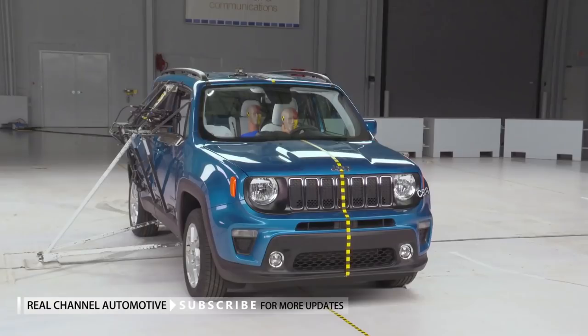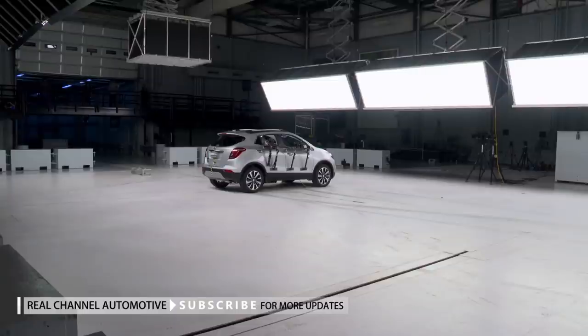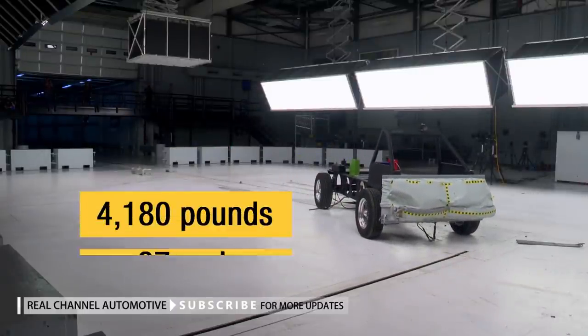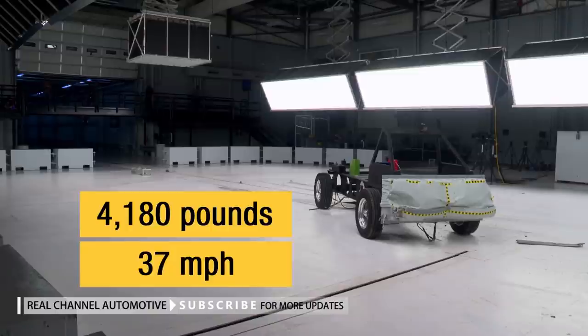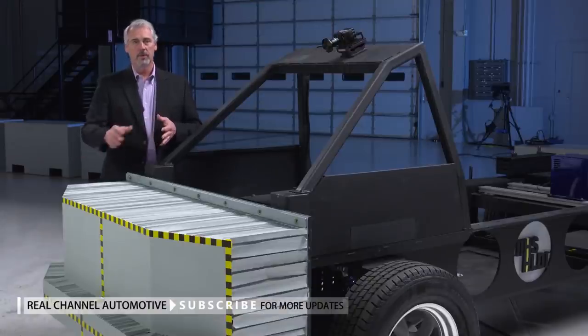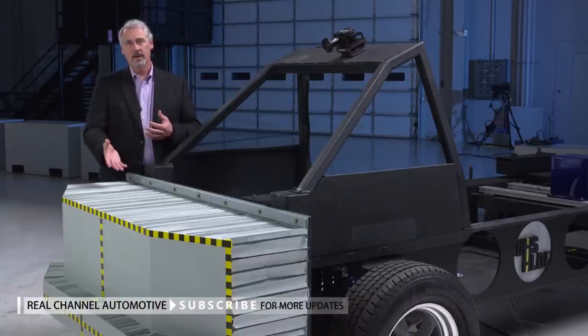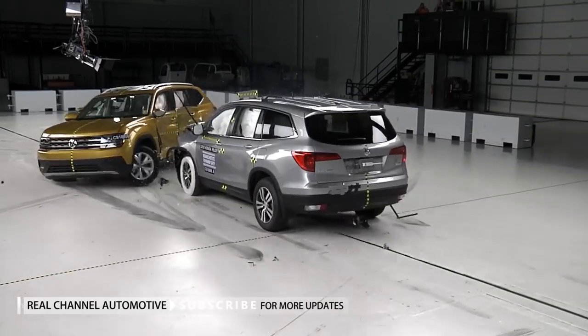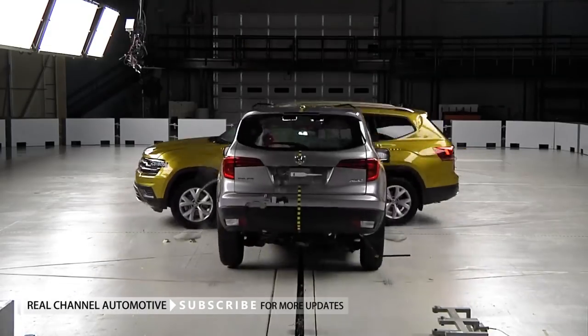The new side impact test generates about 80% more energy than the original test, the result of using a heavier barrier and running the test at a higher speed. The face of the barrier has also been redesigned to reflect the crash profile that occurs when a modern-day SUV or pickup truck strikes another vehicle. Test development begins by looking at real-world crashes to understand the characteristics of those collisions, including speed and types of vehicles involved.